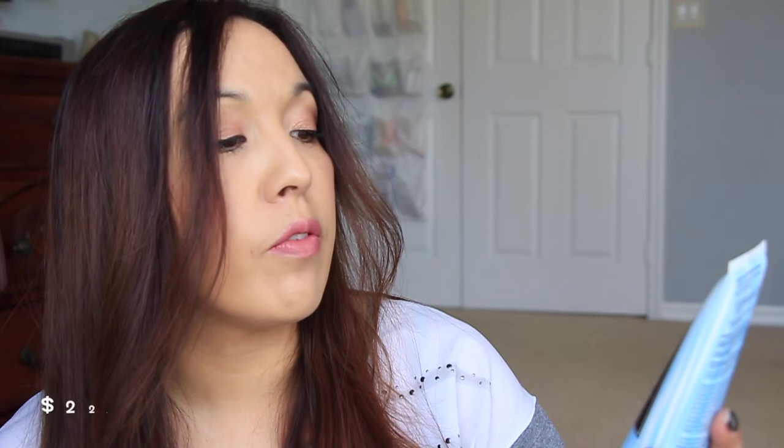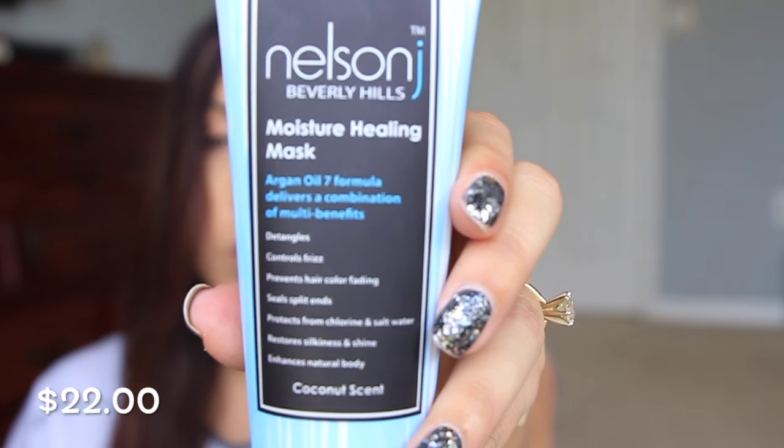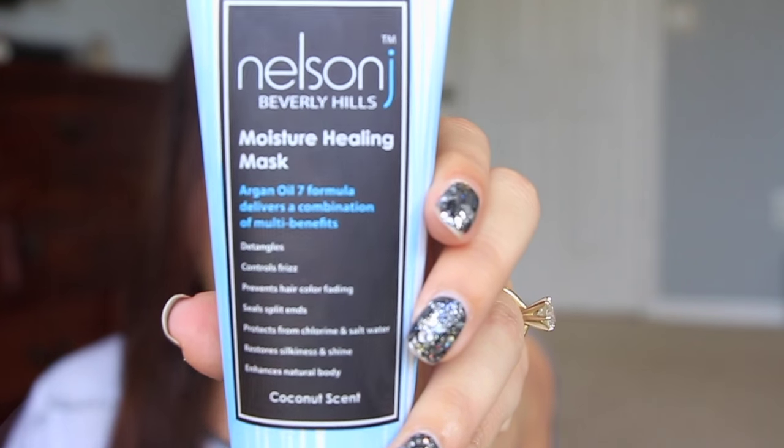Next is from Nelson J. This is a moisture healing mask. Argan oil 7 formula delivers a combination of multi-benefits: detangles, controls frizz, prevents hair color fading, seals split ends, protects from chlorine and salt water, restores silkiness and shine, and enhances natural body. And it's in a coconut scent. Sealed up — I'm going to open it.